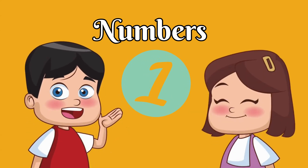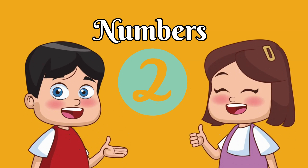Now we've learnt our numbers from one to ten. Counting is so fun.